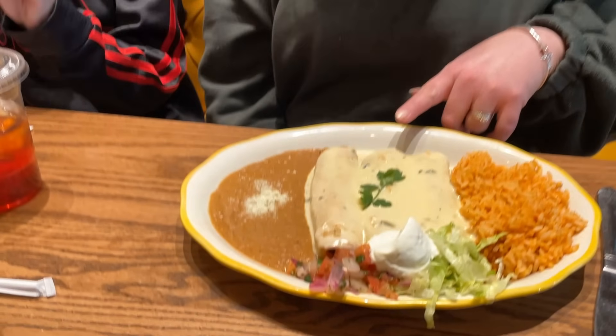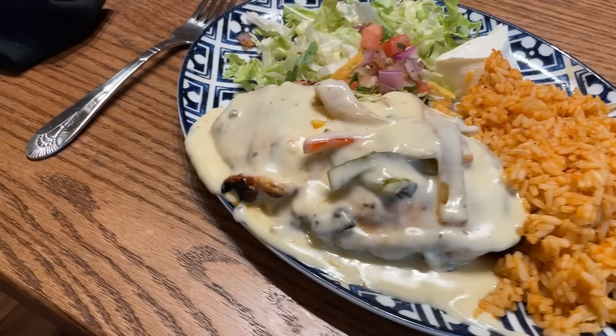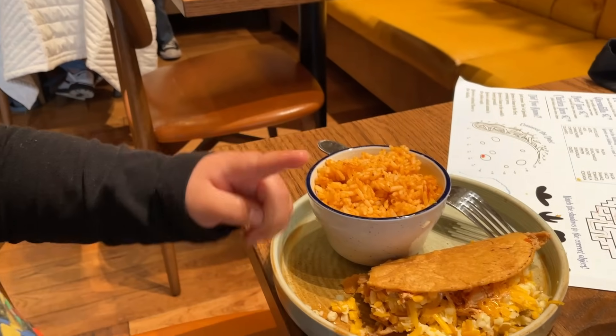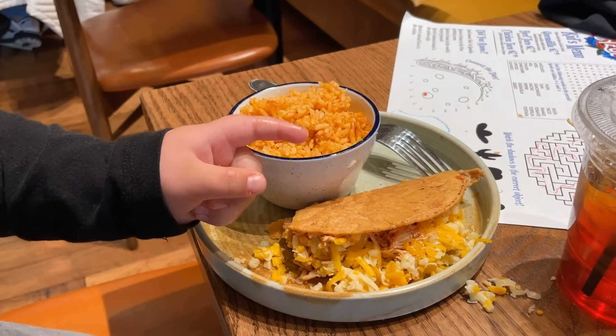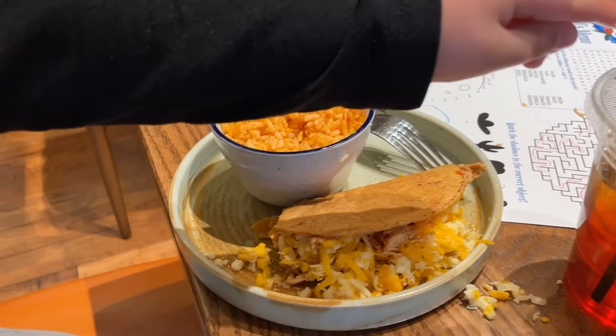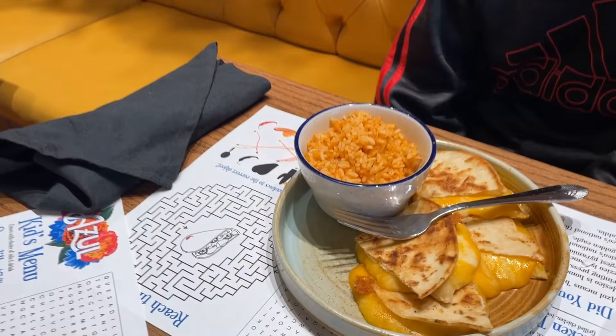I got the mini chimichangas with rice and beans, and I ended up getting the arroz con pollo. I got fries and a taco with cheese. And Gentry got quesadillas and some rice.